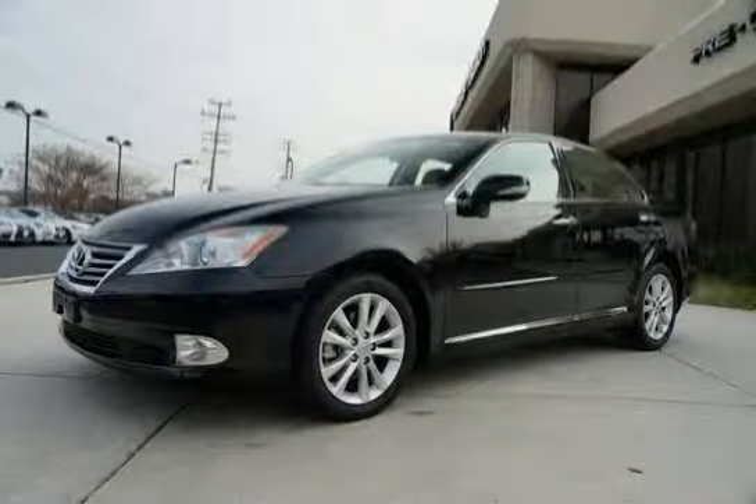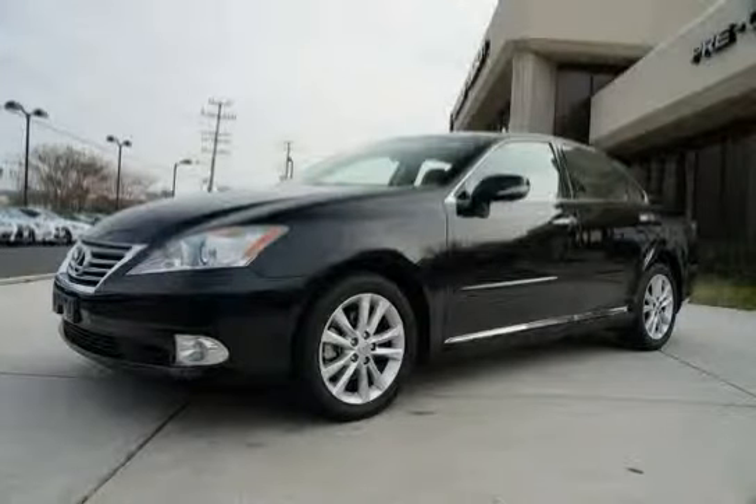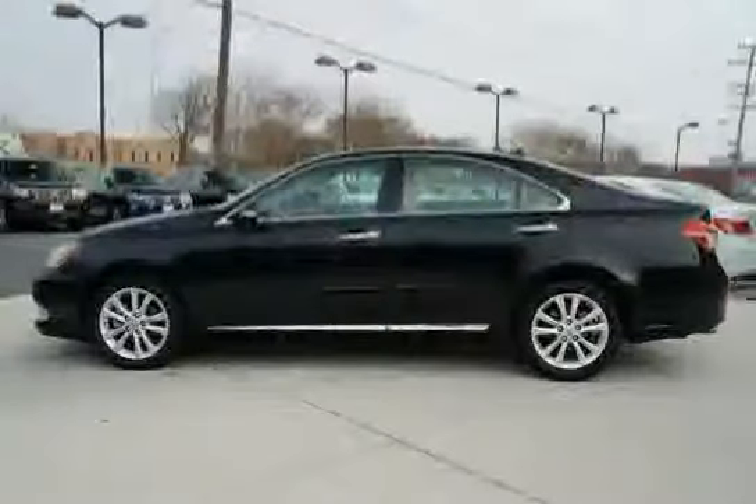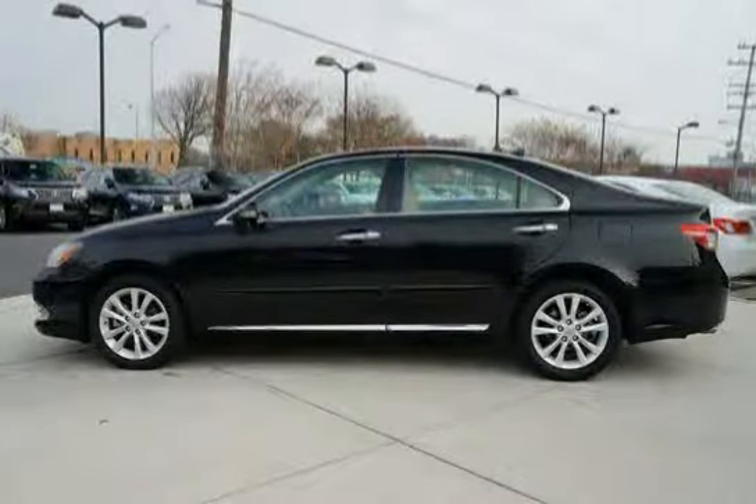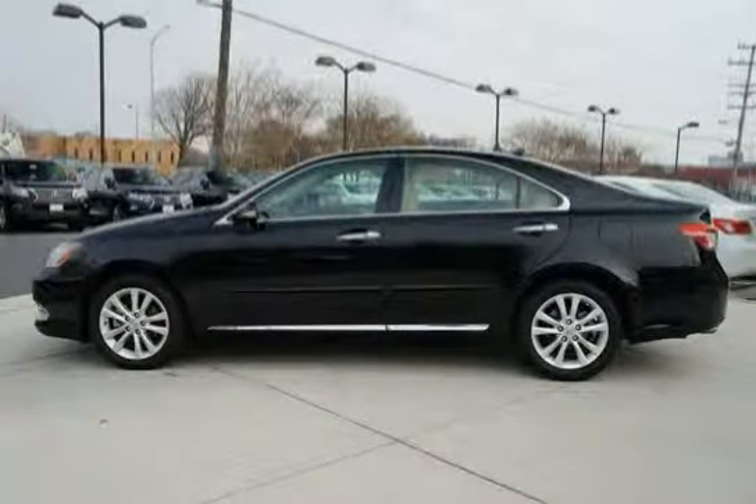This 2011 Lexus ES350 is equipped with front wheel drive, four wheel anti-lock brakes, power heated mirrors with integrated turn signals, puddle lamps, defoggers, and memory.